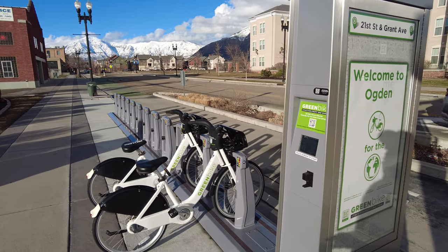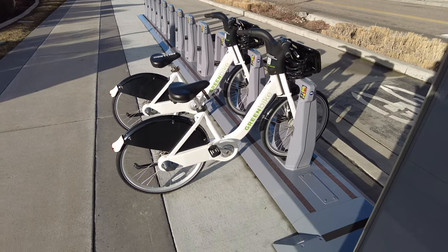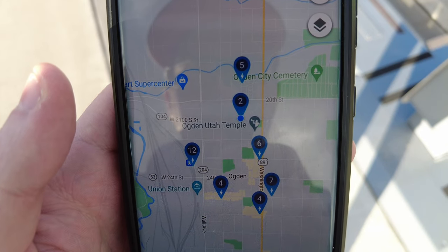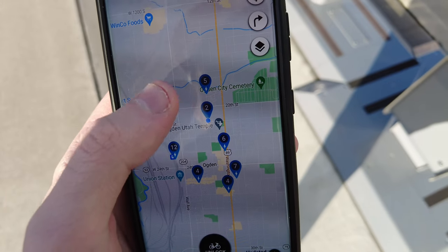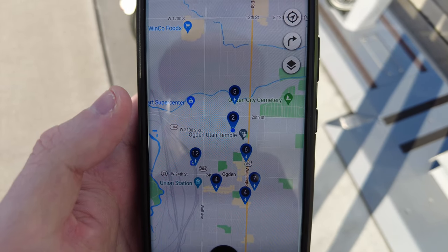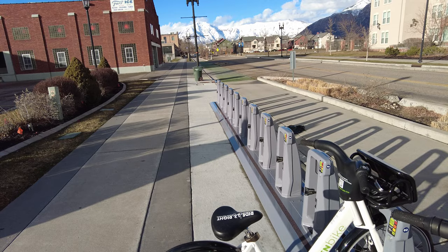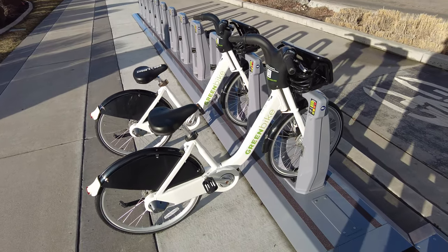Green Bike expanded to include Ogden a couple years ago. If we look at the map here, this is Ogden where it says number two — that's where we're at the station. Everything below that heads toward 25th Street, and there's one more station above with five bikes available. I'm going to rent one bike here, then try to exchange it for one of the electric bikes up at that station.